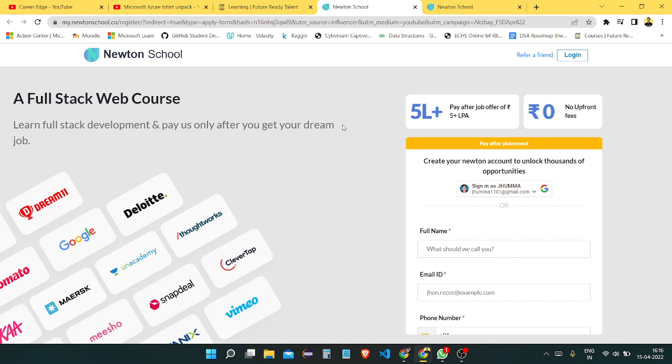Newton's School offers 5 lakh plus placement after completing their full-stack web course. And if you don't get placed, you don't need to pay — there is zero upfront fee. You don't need to pay any amount before starting this course.